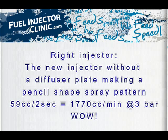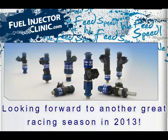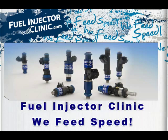Isn't that just amazing? Anyway, guys, thanks a lot and thanks again to Phil and his team from ASNU. We're looking forward to getting this injector to you early in 2013.